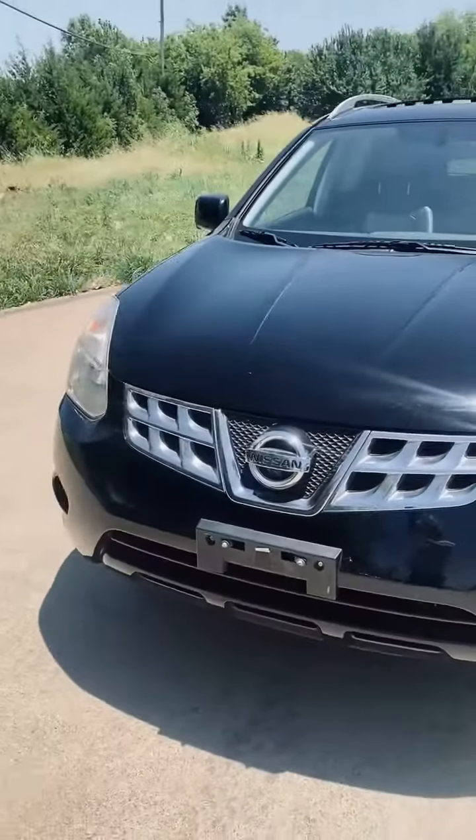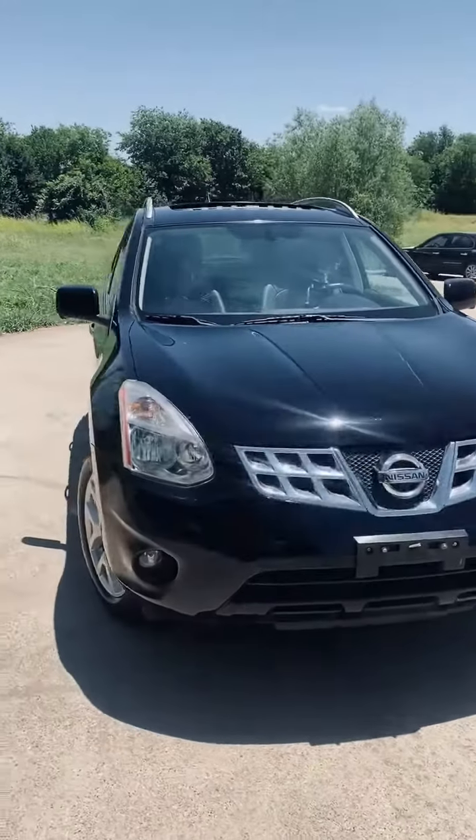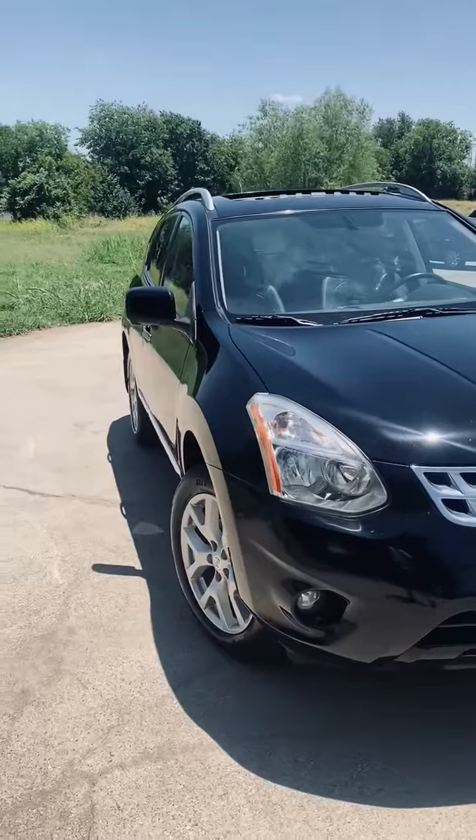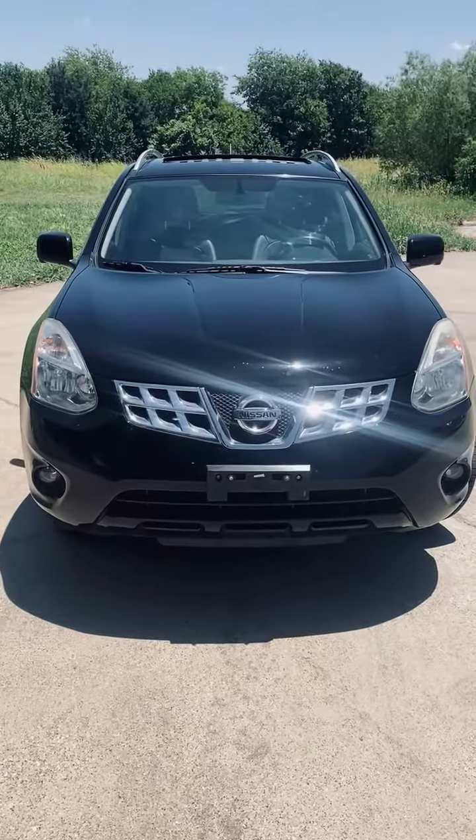This is a 2012 Nissan Rogue SL all-wheel drive, 106,000 miles, in wonderful condition. Needs absolutely nothing mechanically or cosmetically. Perfect vehicle for a student — great price range right now.